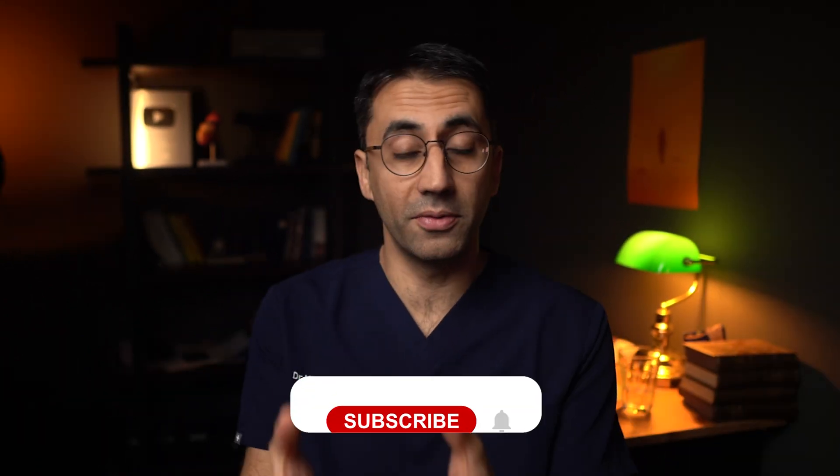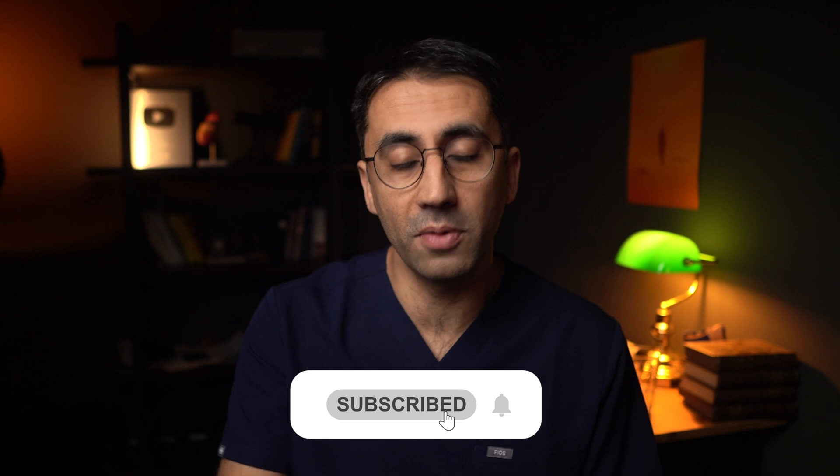In next week's video I'll go through more details about what you can do to actually reverse fatty liver disease. If you want to be the first to be informed when that video and videos like it come out, please hit subscribe and the bell. Wishing you a happy, healthy liver — see you in the next video.